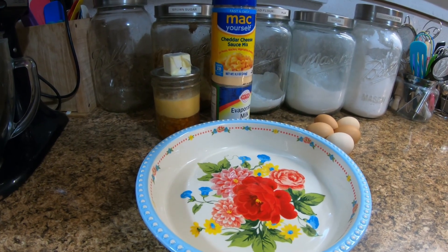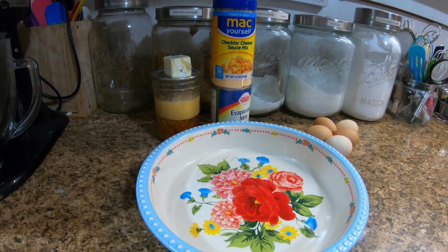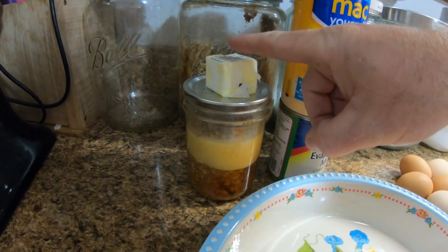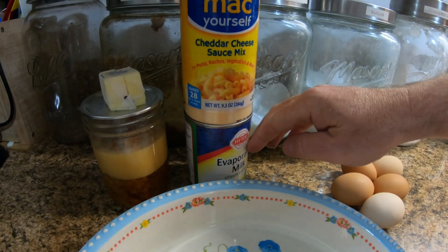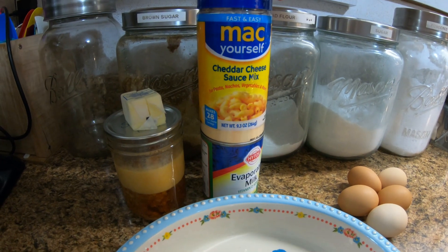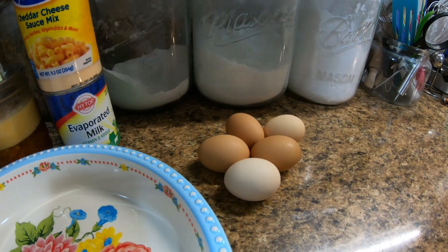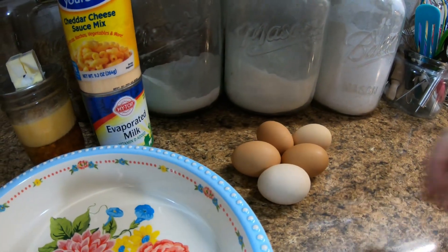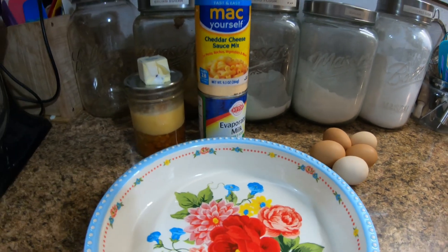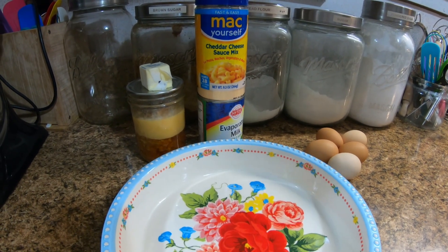It's going to be a sausage and egg keto quiche. We're going to be using canned sausage, two tablespoons of butter that we've had in the freezer, evaporated milk, and we're going to try this — it's the first time I've tried it — it's called Mac Yourself, a cheddar cheese sauce mix. Then we're going to be using five eggs. These are small eggs right now; our ladies have slowed down a little bit.